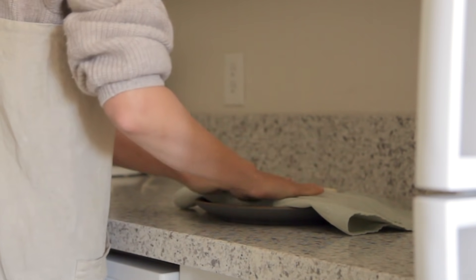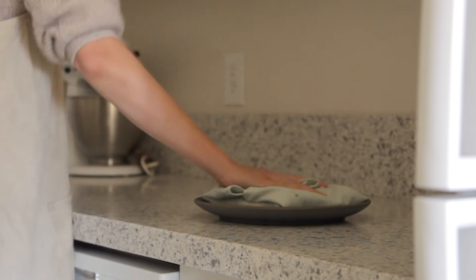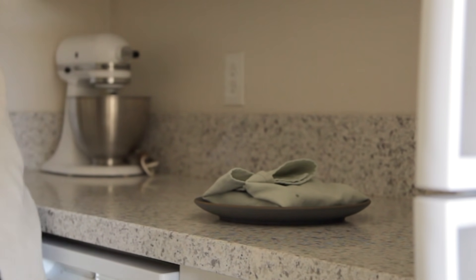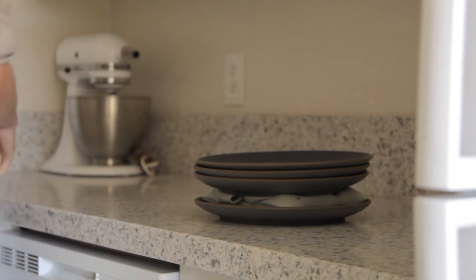I'll start by removing the tofu and wrapping it with a napkin to help remove excess moisture, so that the tofu scramble is easier to cook. I like to stack on some additional ceramic plates to help remove the moisture as well.